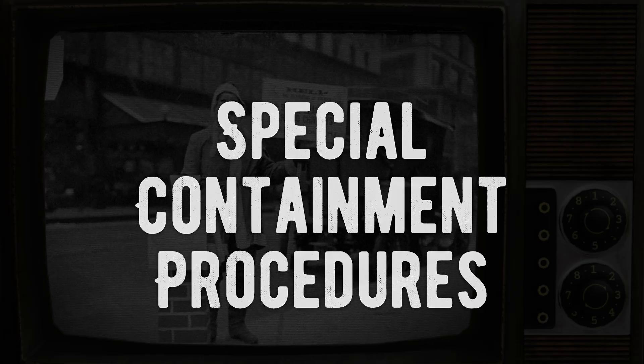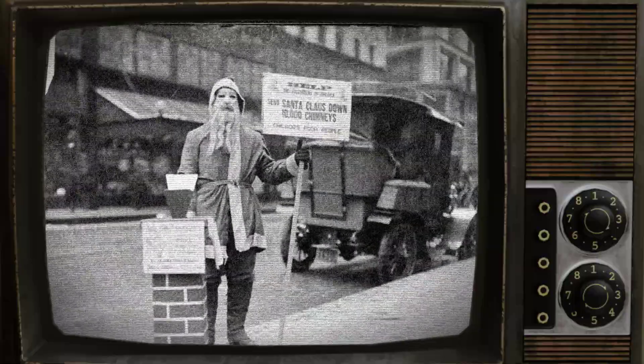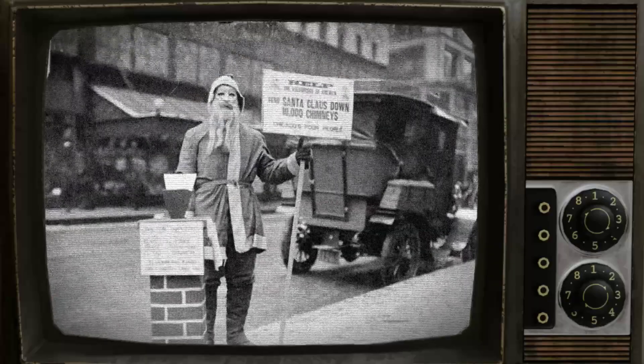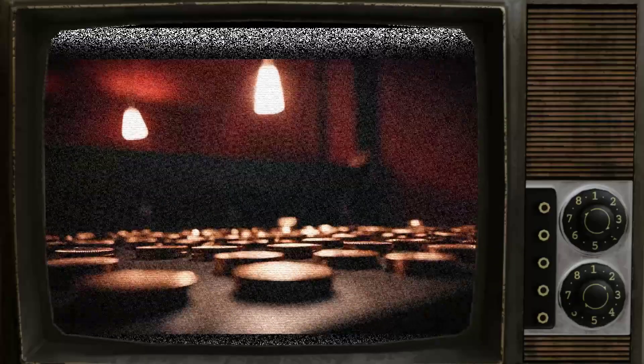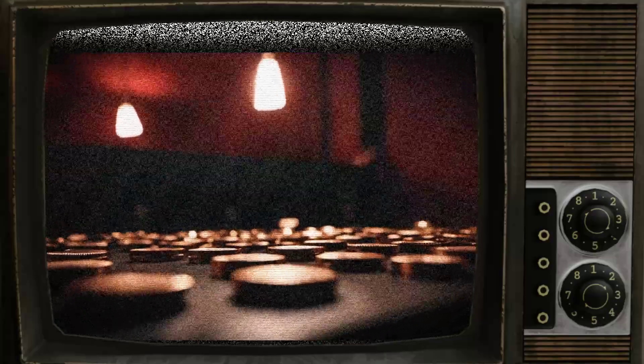SCP-1501 refers to a collection of anomalous pennies that possess the ability to duplicate themselves when handled by human beings. These instances are to be dismantled and stored in standard containment chambers, which are situated within the containment area for safekeeping.